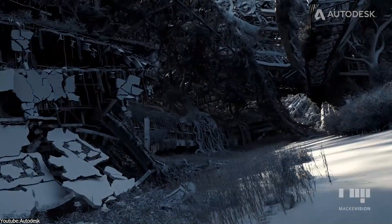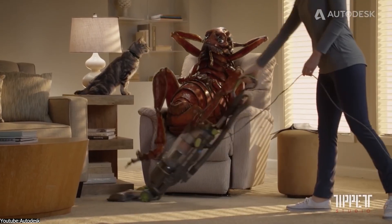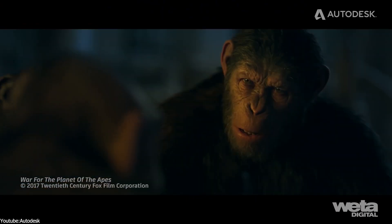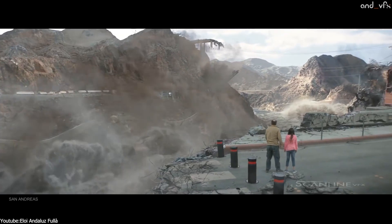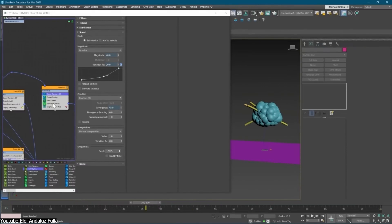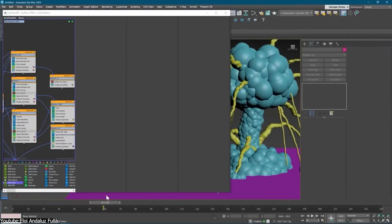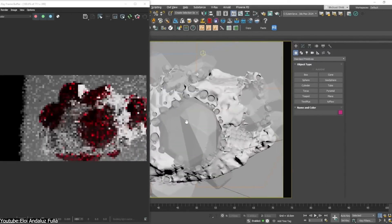Max was really popular in VFX, and it still is to a certain extent, because it was used in hundreds of blockbuster movies over the last 20 or 30 years. Back in the day, a movie like 2012 was not going to be achieved using Max without a plugin called Thinking Particles, which is the most powerful particle simulation system to ever exist within the software — and arguably the closest thing to using Houdini within Max.